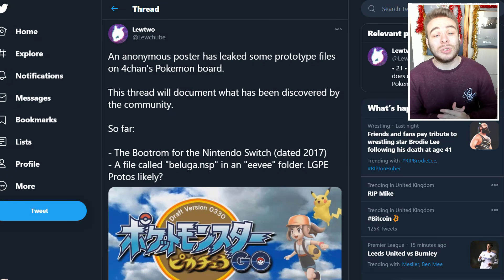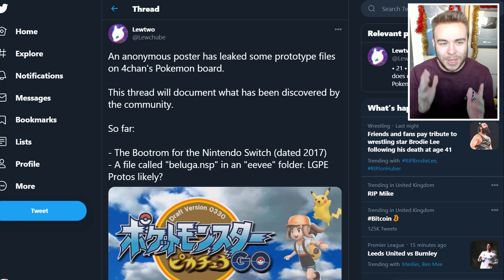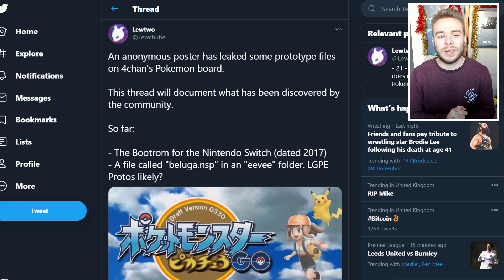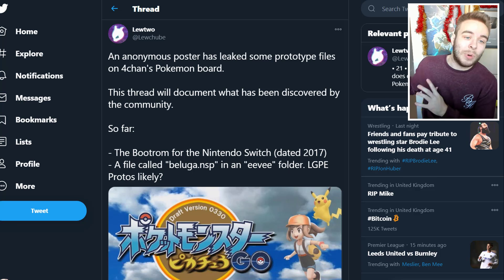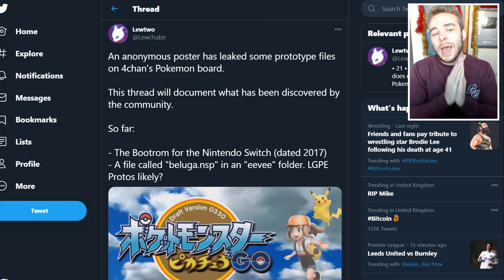Starting things off, this is the Twitter thread by Lutu — goes by @Lutube. Again, these are not being leaked by Lutu; they're simply reporting on it, putting it all in one thread. This will be linked in the description if you want to check it out yourself. It's still getting stuff added to it — I think they started posting about this on the 25th of December, so Christmas Day.